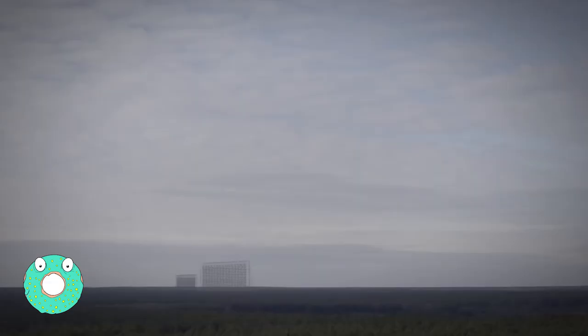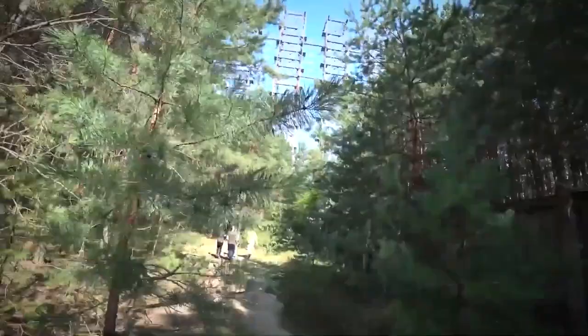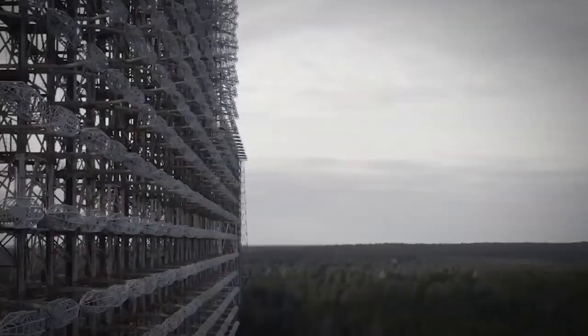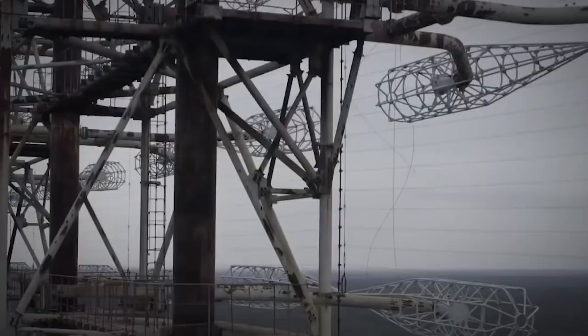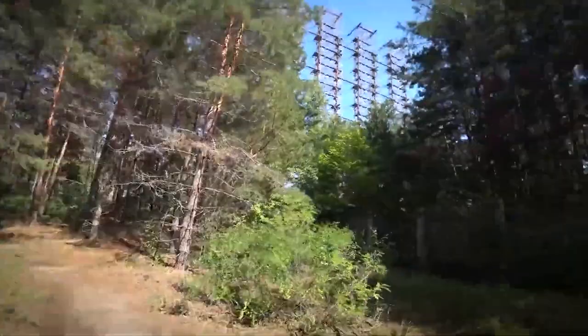Russian Woodpecker. From 1976 to 1989, a strange noise could be heard on shortwave radios all around the world — a repetitive tapping noise that many believed sounded like a woodpecker. The signal was immediately noticed by both amateur and professional radio operators. Even commercial industries and devices in people's homes could pick it up. Although the source would not be publicly confirmed for years, those in the radio community had already concluded that the noise was produced by a Soviet radar system.